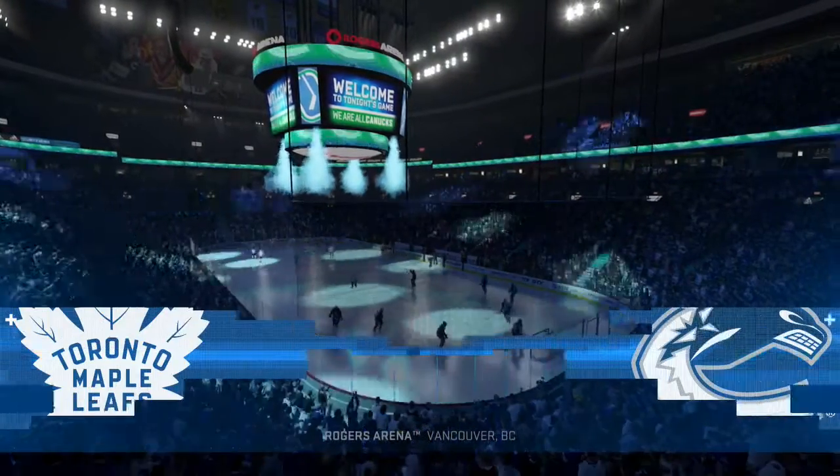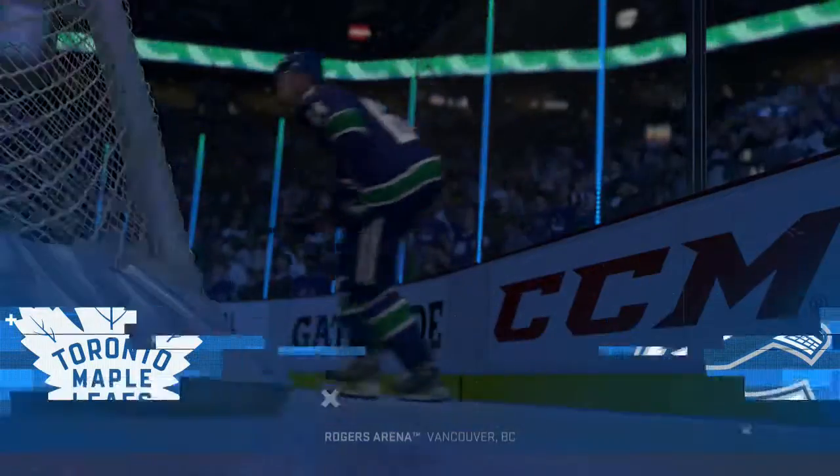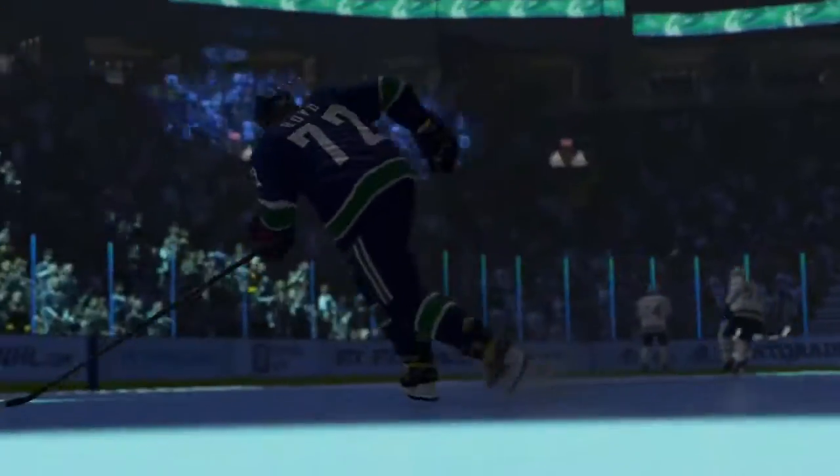Hi everybody, welcome to Canada's West Coast, Vancouver, British Columbia. Along with Ray Ferraro, I'm James Cebalski. Should be an intriguing one tonight, Razor.